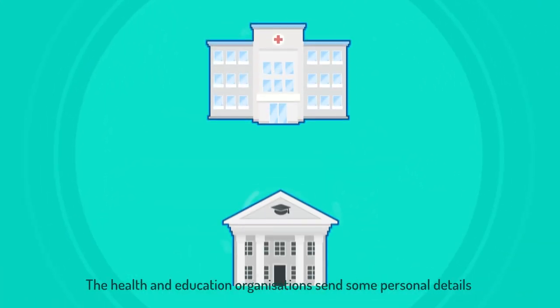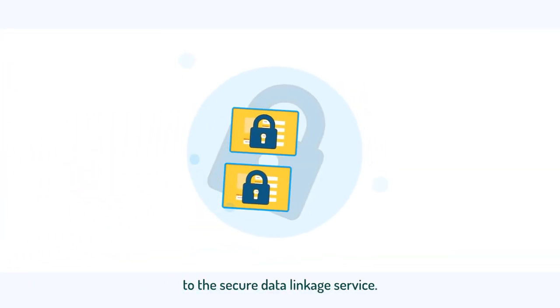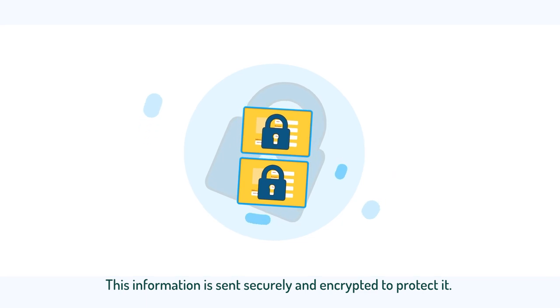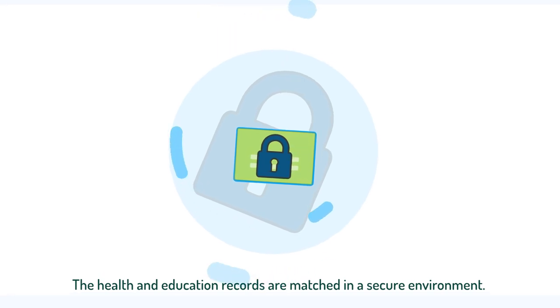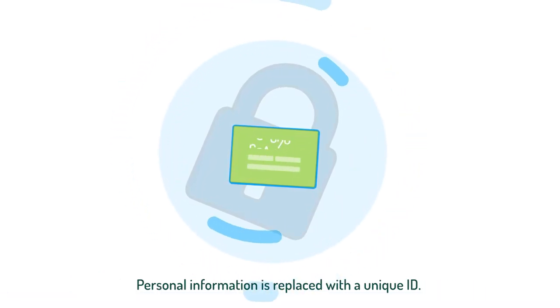The health and education organisations send some personal details to the secure data linkage service. The information is sent securely and encrypted to protect it. The health and education records are matched in a secure environment, and personal information is replaced with a unique ID.